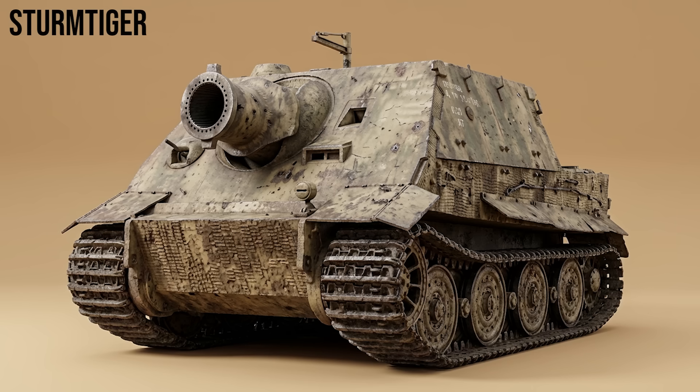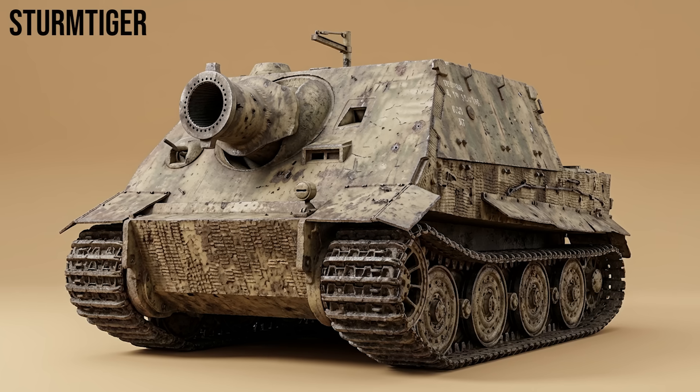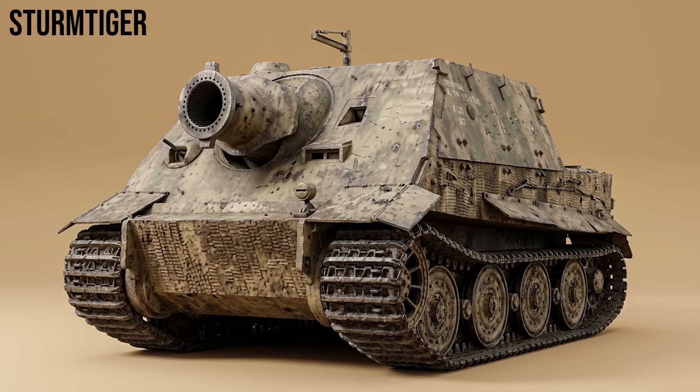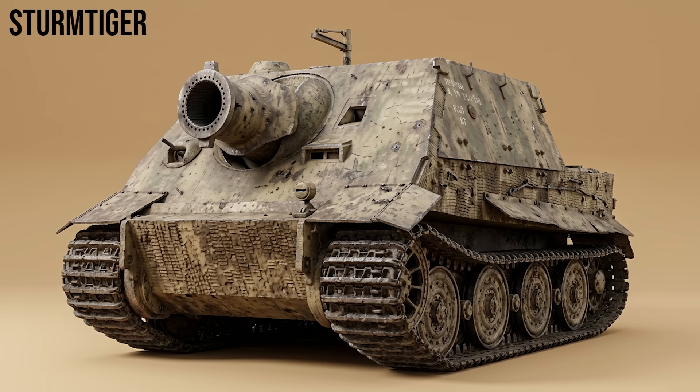Sturmtiger: a specialized urban warfare vehicle. Built on a recovered Tiger I chassis, it fired a massive 380mm rocket-propelled depth charge. It was designed to level entire buildings with a single shot, notably during the Warsaw Uprising.